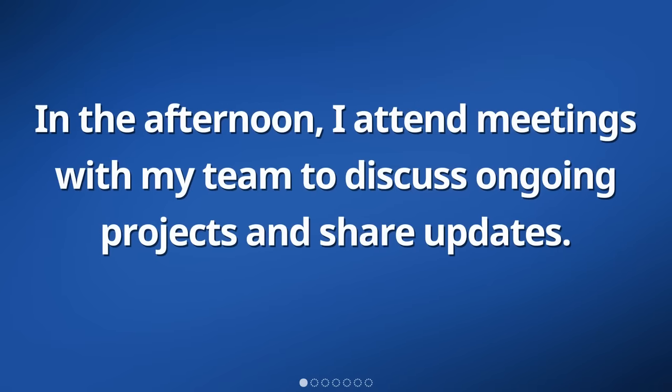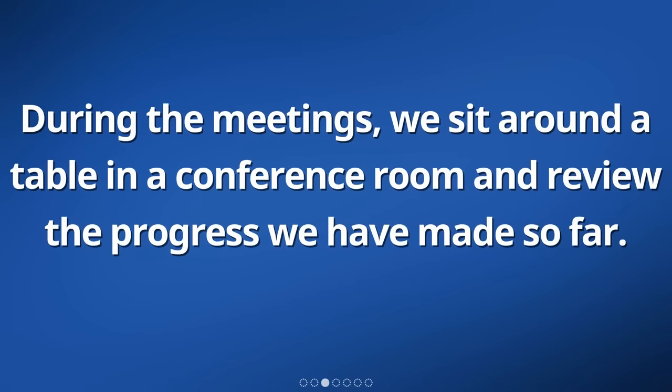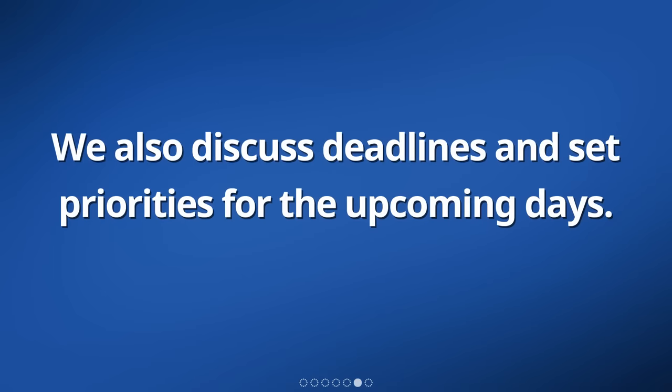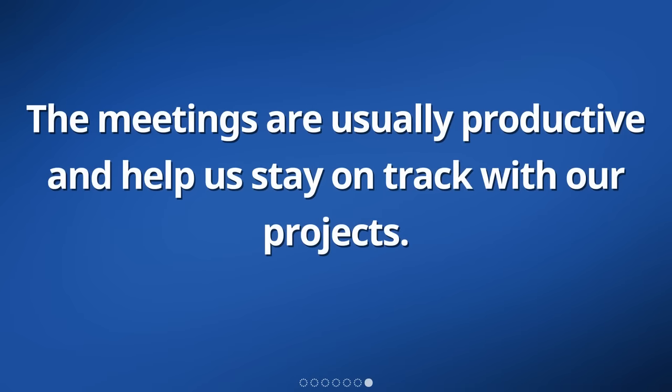In the afternoon, I attend meetings with my team to discuss ongoing projects and share updates. My team consists of different colleagues who are responsible for various tasks related to our projects. During the meetings, we sit around a table in a conference room and review the progress we have made so far. We discuss any challenges or issues that have come up and brainstorm possible solutions. Each team member takes turns to present their updates. We also discuss deadlines and set priorities for the upcoming days. The meetings are usually productive and help us stay on track.